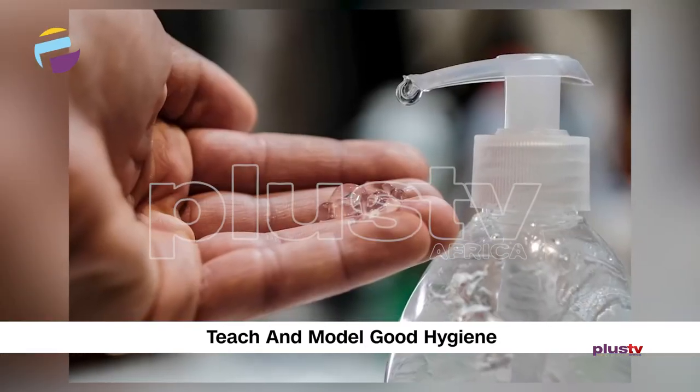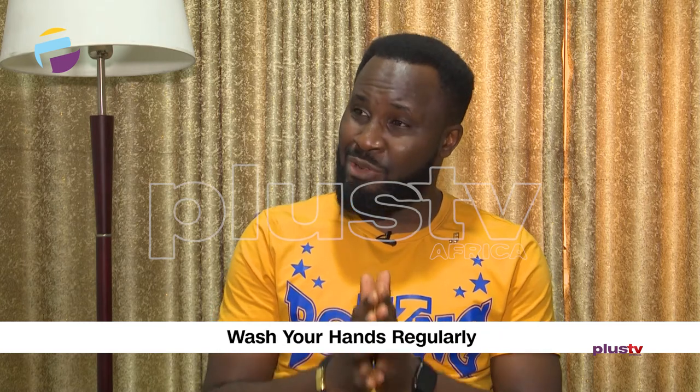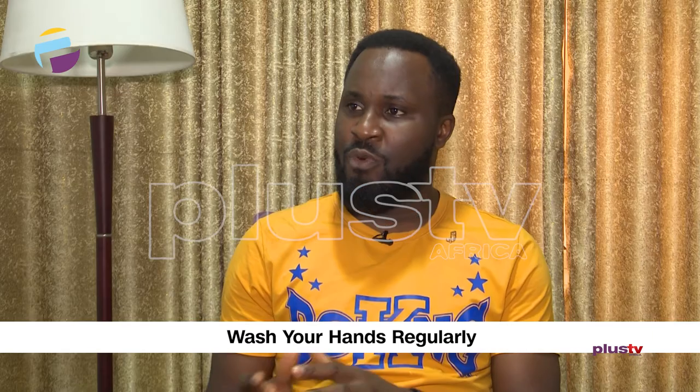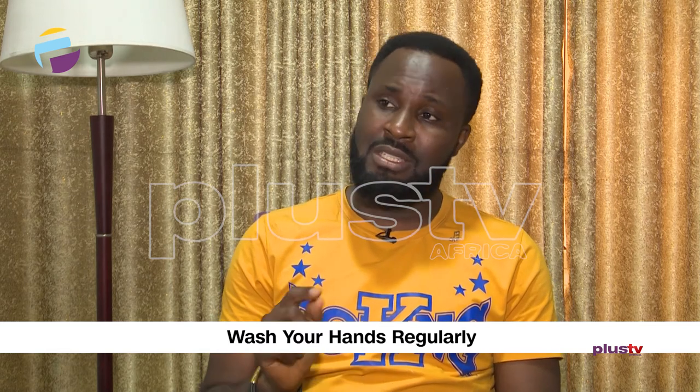You have to teach and model hygiene — a good hygiene practice — using the hand sanitizer or washing your hands regularly. That should be the standard one. And in cases of no water, you can teach them to use hand sanitizers, especially those with more than 60% alcohol.